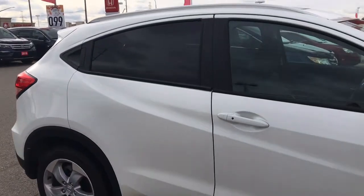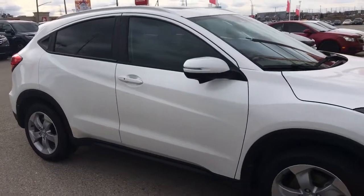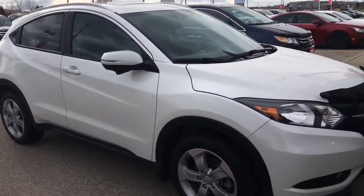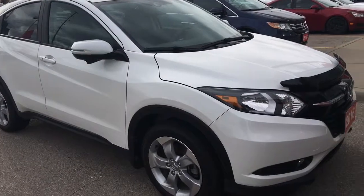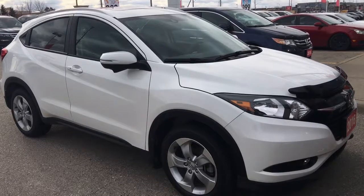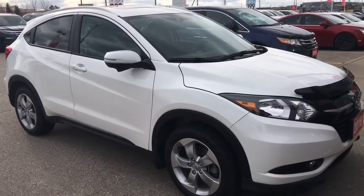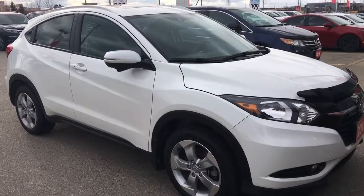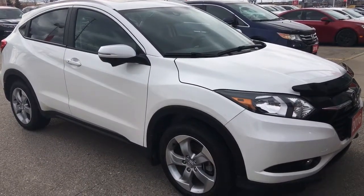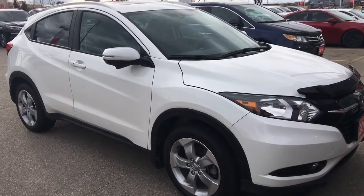That's about it for your quick peek at this beautiful 2016 Honda HRV in the EXL trim level in a gorgeous white orchid pearl, but there's still so much more to see. Our friendly and knowledgeable sales associates would love to help find the perfect vehicle for you — so call, click, or come on into our showroom at Whitby Oshawa Honda at 300 Thickson Road South, just off the 401. Don't forget to check out our YouTube channel and subscribe to see more. I'm Courtney Burgess, thanks for watching!